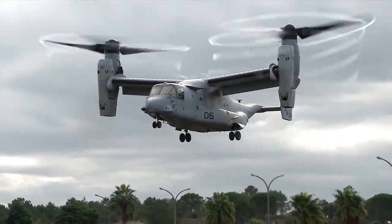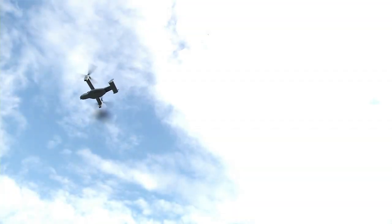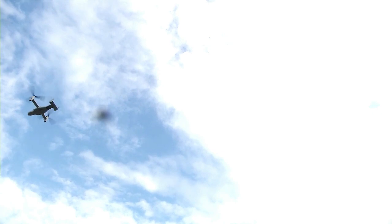Welcome back, friends, to the Basic Tech Channel. Today we will discuss a very special theme, namely MV-22 Osprey, the amazing aircraft that can do it all.